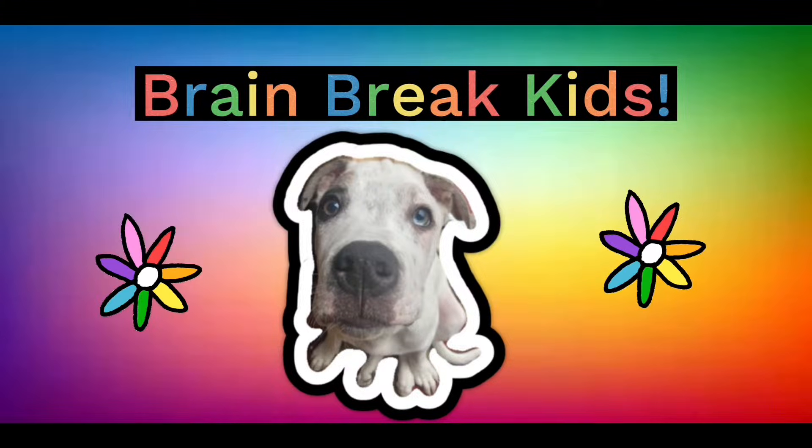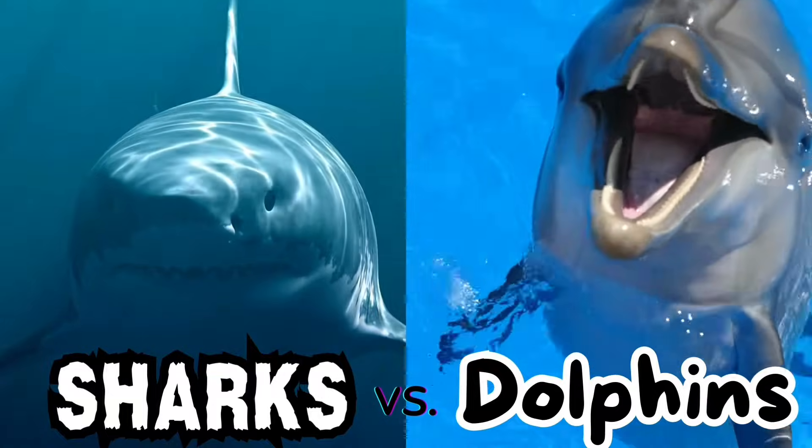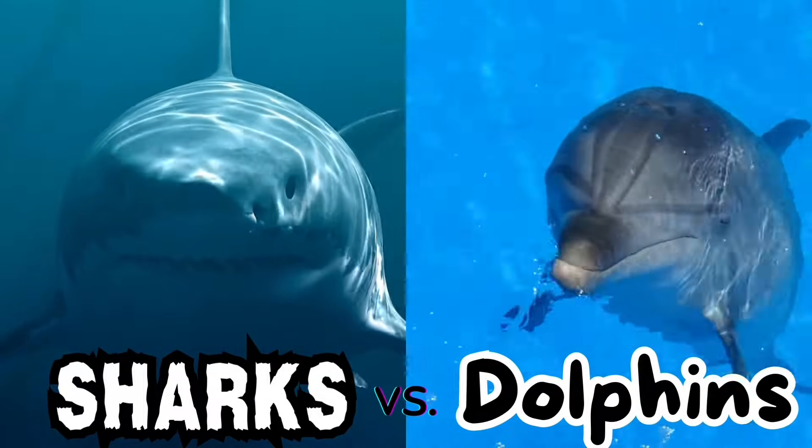Brain Break Kids. Welcome to the Sharks vs. Dolphins Math Facts Challenge. How to Play.